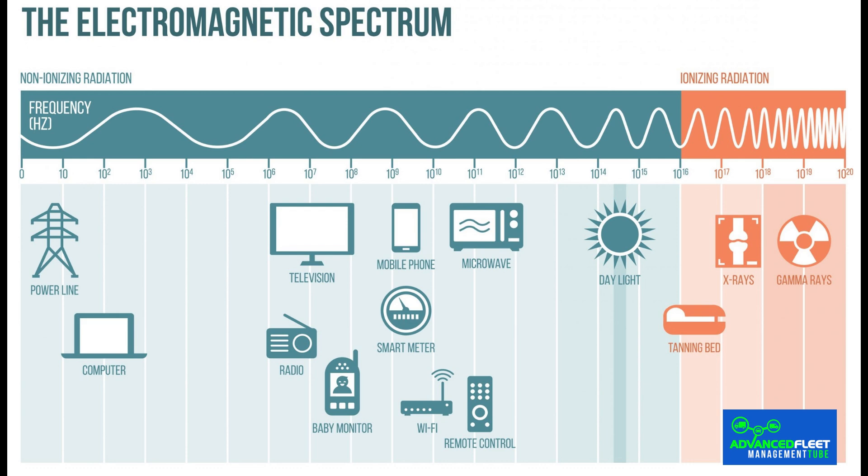Some examples of devices that produce electromagnetic fields are medium and high voltage power lines, electrical transformers, household appliances such as refrigerators and hair dryers, computer screens, anti-theft and security devices, radios, televisions, cell phone antennas, cell phones and cordless phones, microwave ovens, wi-fi and bluetooth.